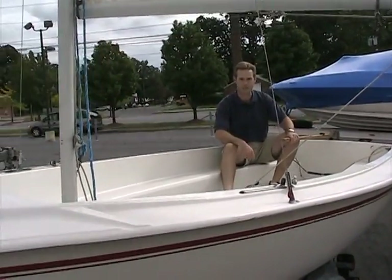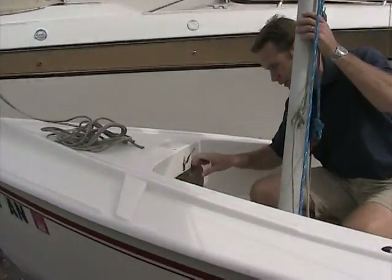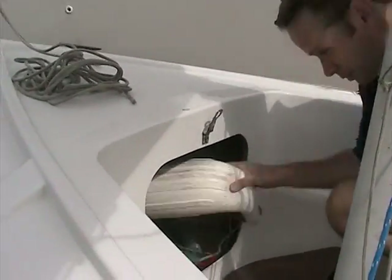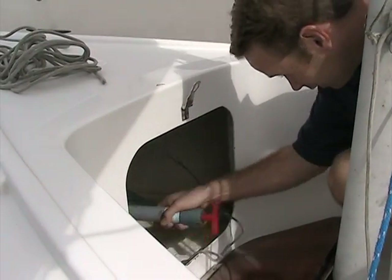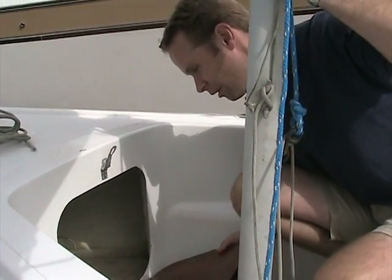There's a little storage up in the bow for coolers to get them out of the way, or your life jackets. Store some stuff, keep your anchor up there. Just got to keep your stuff out of the way and keep it dry.